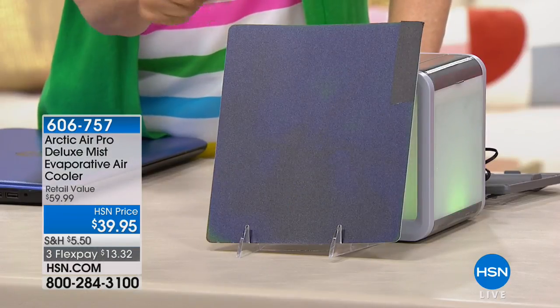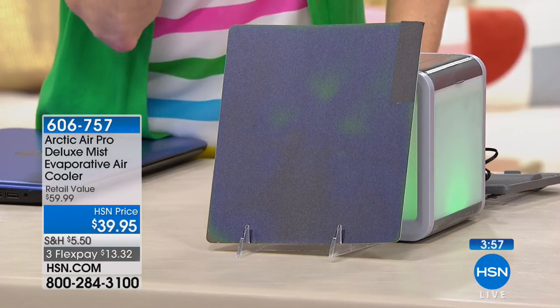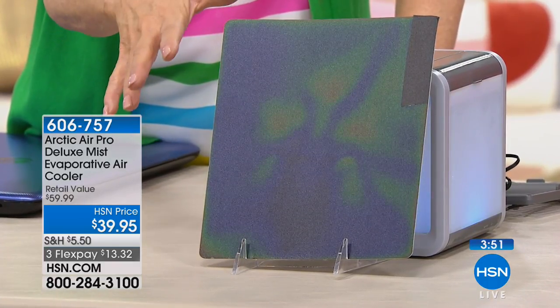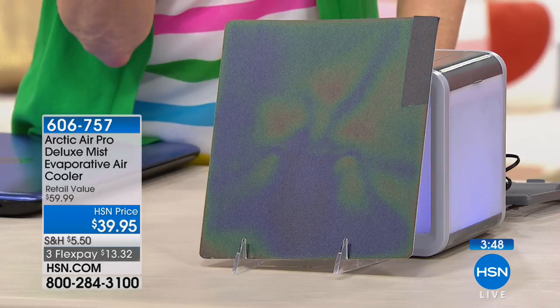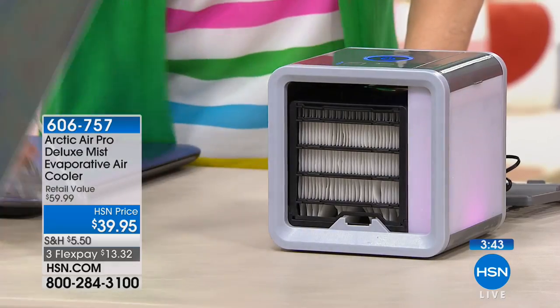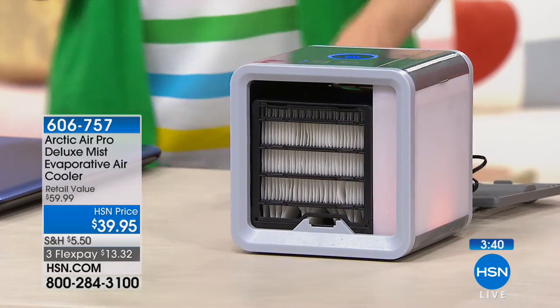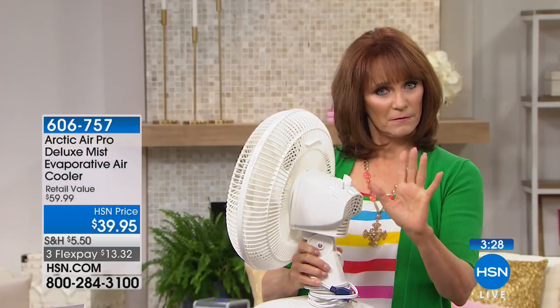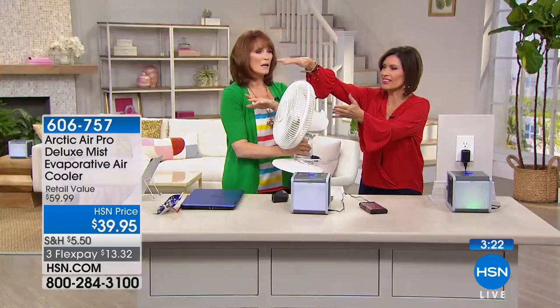I've put a thermal reactive plastic in front of the Arctic Air, and you can see it's already changing color because the air coming out truly is cold. It reacts to cold — it was black, and now it's changing colors. This is just another way to show you that this air actually is really cool. Think about a fan: a fan takes hot air, it goes through hot, and it comes out hot. It's still hot air — hot in, hot out.